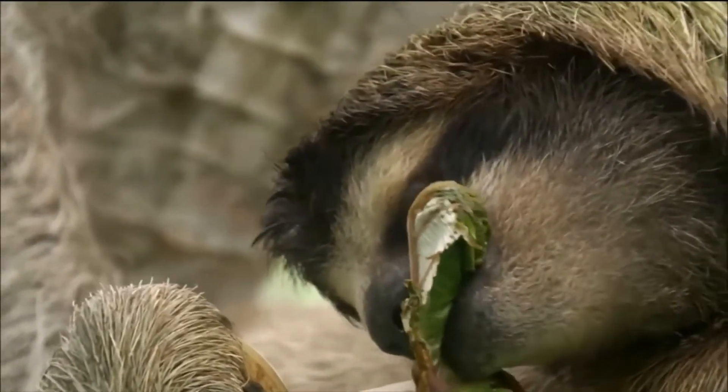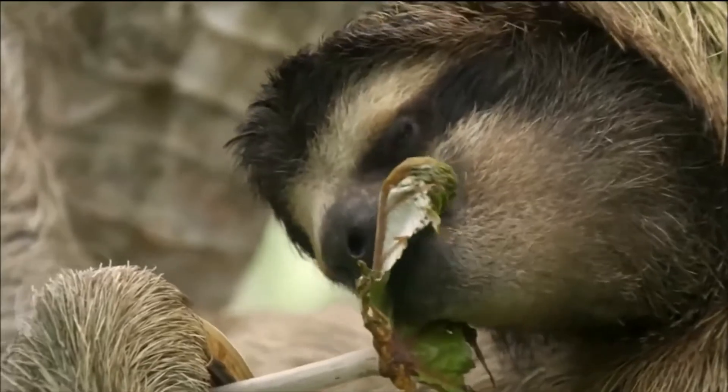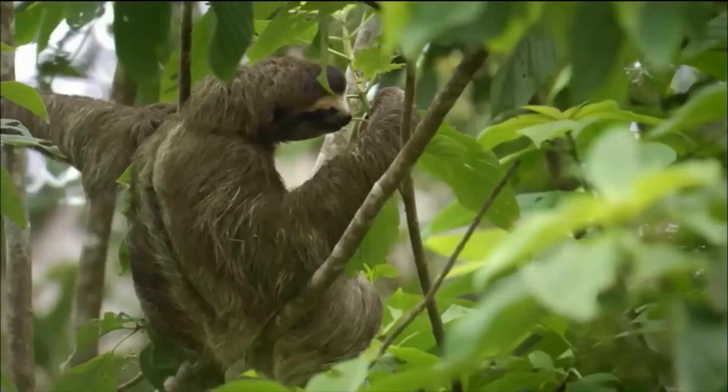Three-toed sloths are plantain eaters. Meanwhile, two-toed sloths eat insects, lizards and carrion as well.